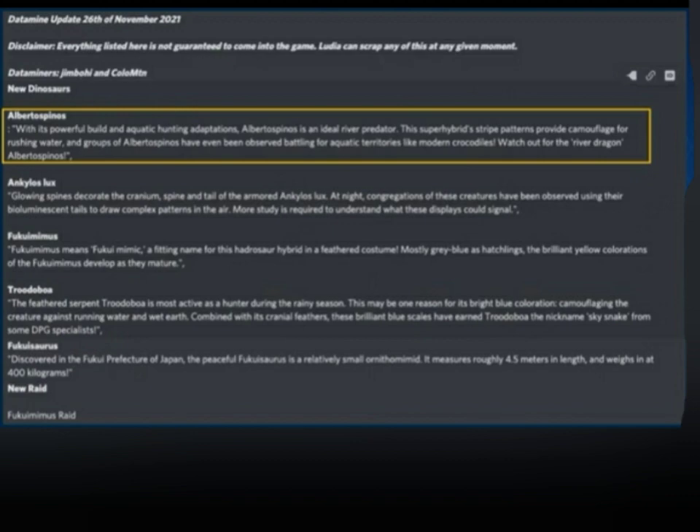Up next is Fukumimus, discovered in the Fukuyo prefecture of Japan. The peaceful Fukumimus is a relatively small ornithomimid. It measures roughly 4.5 meters in length and weighs in at 400 kilograms.